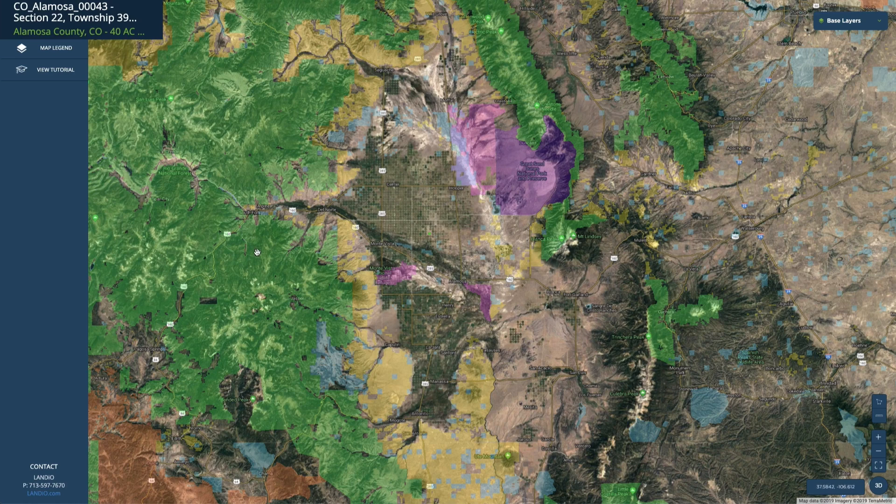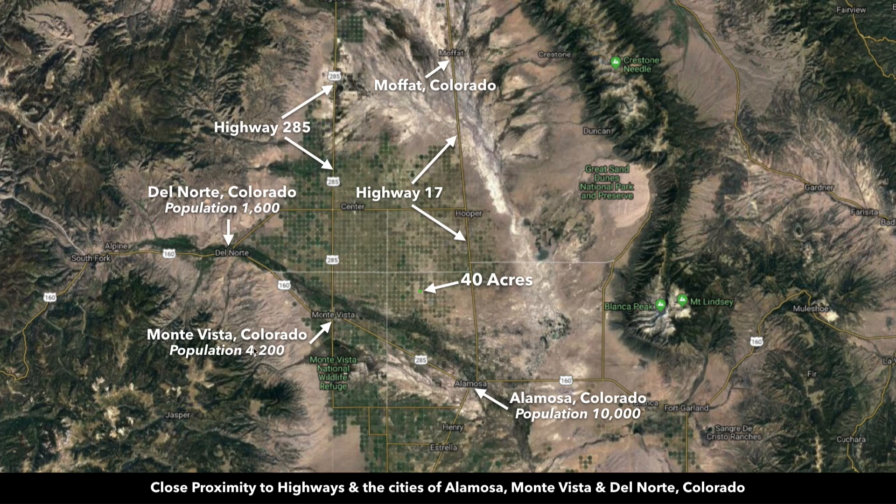You have amazing panoramic mountain views of all this area from the property. In addition to Alamosa, you have Monte Vista, which has a population around 4,200 — that's also only about 22 minutes from the property. Then you have Del Norte, which has a population around 1,600 and is about 33 minutes from the property.